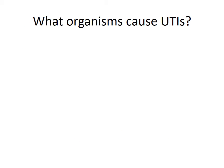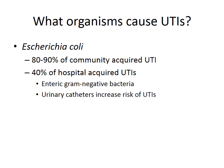What organisms commonly cause UTI? We can divide this into organisms in the community and organisms in the hospital. The commonest organism in the community is E. coli, or Escherichia coli, which causes 90% of community-acquired UTIs. E. coli causes about 40% of hospital-acquired UTIs; the remainder are enteric gram-negative bacteria such as Klebsiella, Enterobacter, Serratia, and Pseudomonas species.